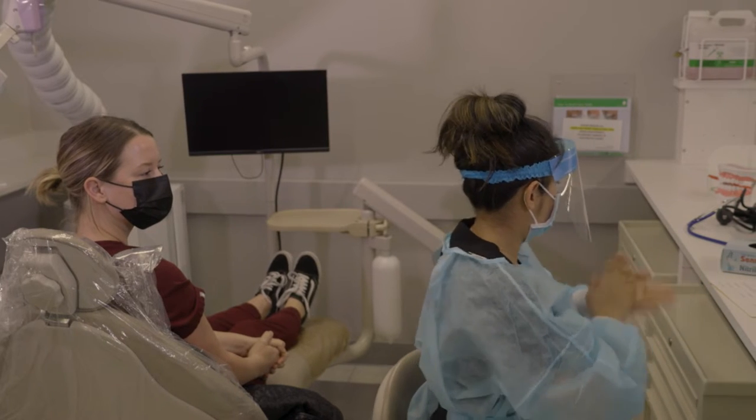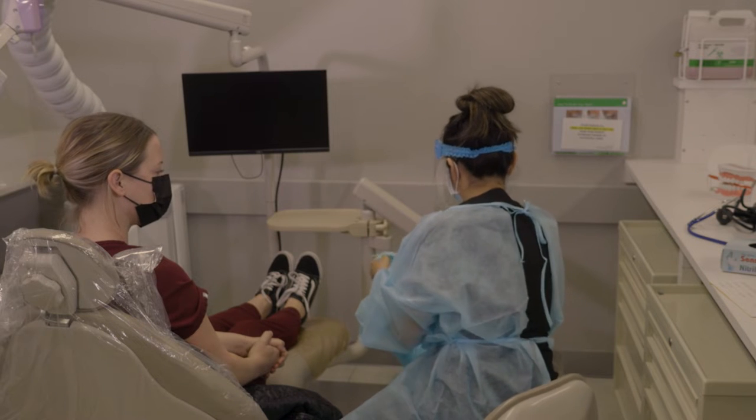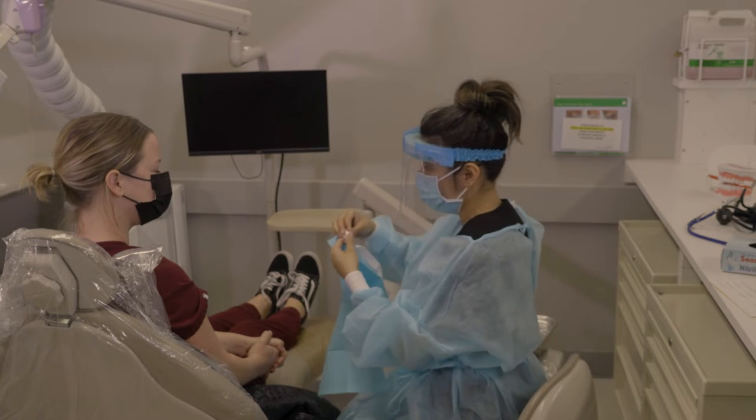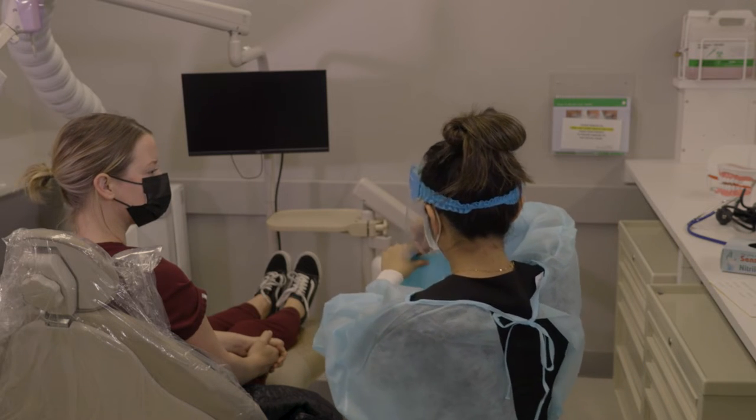Our clinic has adopted a range of new safety equipment in compliance with COVID-19 health regulations in order to keep all patients and students safe during procedures. All of our stations are socially distanced and separated by plastic barriers.